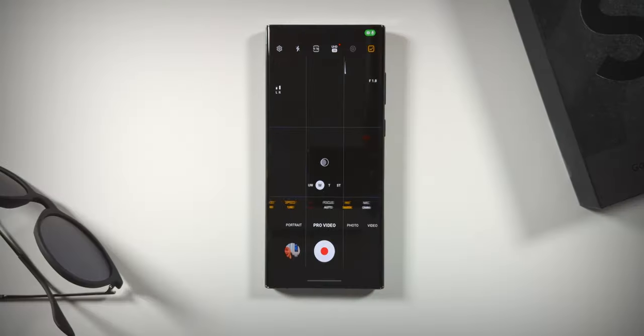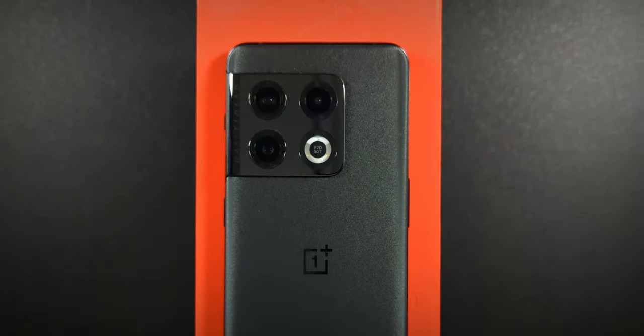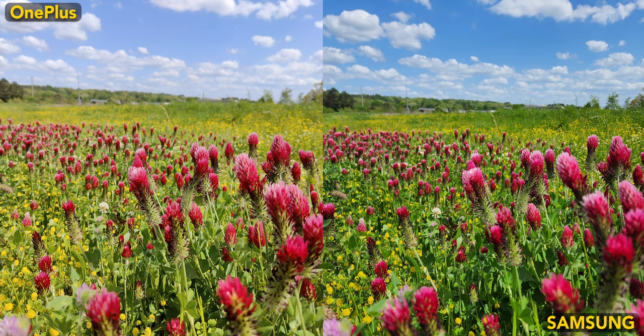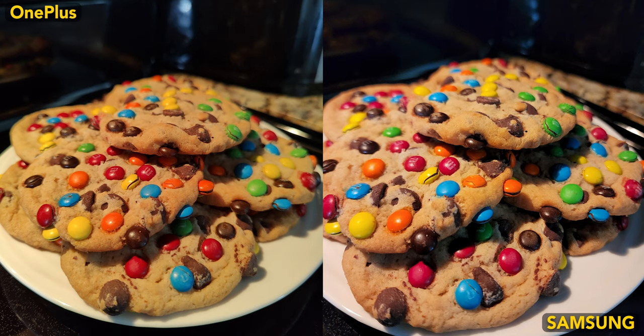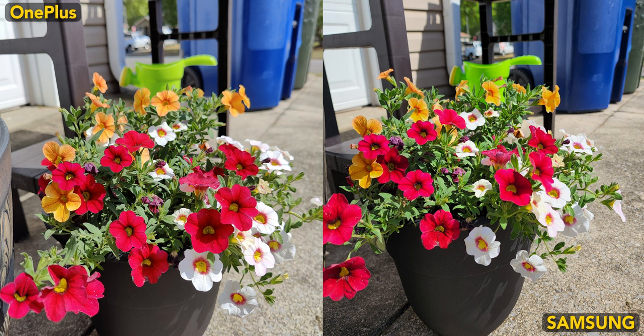What about the cameras? Here's a noticeable difference. The S22 Ultra has quite possibly the best camera system on any Android phone at this time, but depending on what you generally do with your camera, the OnePlus might suit you just as well, since it still has a full-featured flagship camera system. Here are a lot of camera samples. Essentially, the S22 Ultra delivers a more contrasty, saturated image with better detail, while the 10 Pro outputs more natural photos with a better bokeh effect.